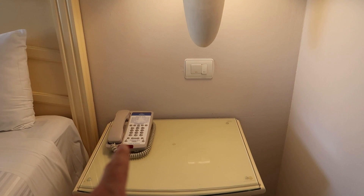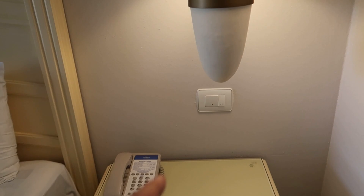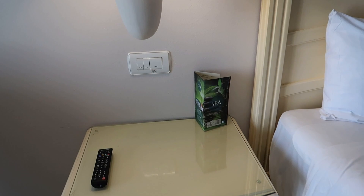Beside the bed we have a bedside table with a phone to reach out to anyone you might need during your stay. We've got a dresser here with some storage, and some light switches on the wall. Just take note that there are no charging USBs or power outlets along the wall on either side of the bed, though there are some other power sources in the room that you can use to charge your devices.